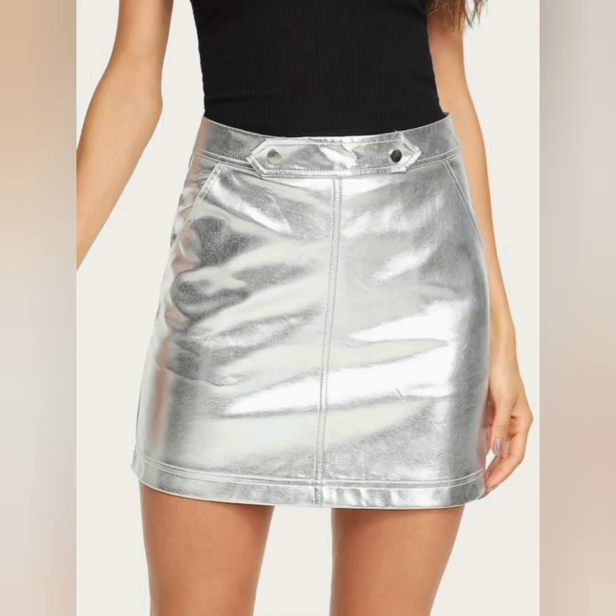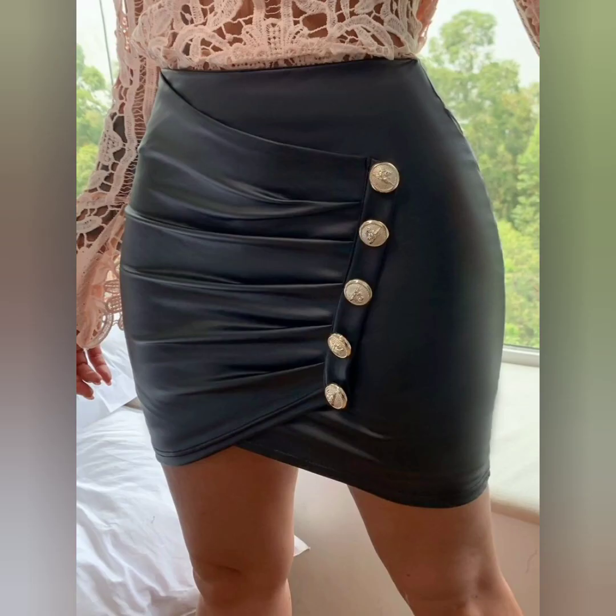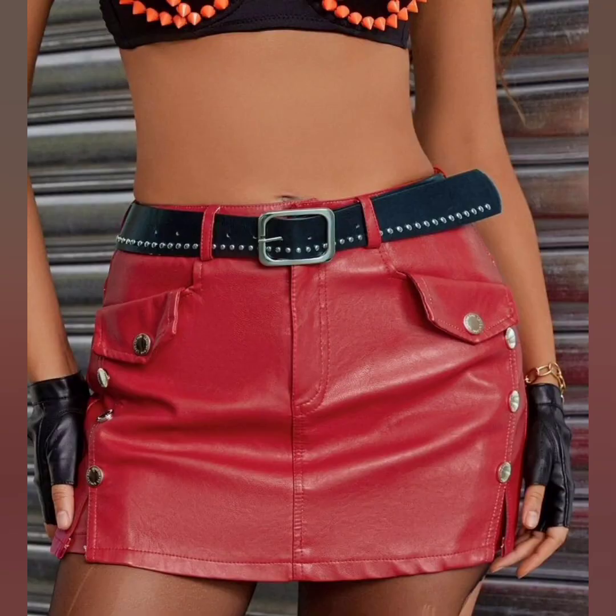A mini skirt is a wear style and a trendy piece that can add a touch of elegance to your outfit. These are some beautiful and very classic leather options.